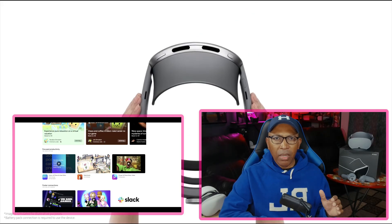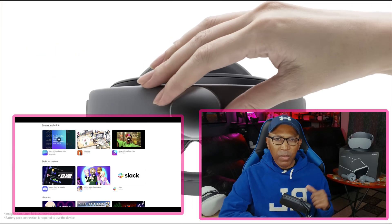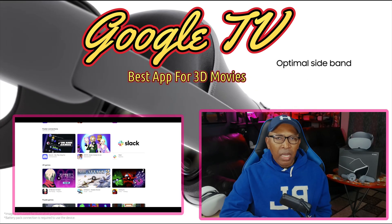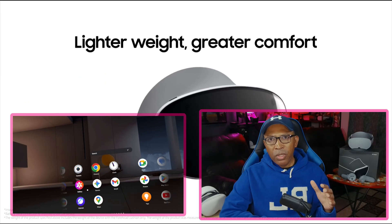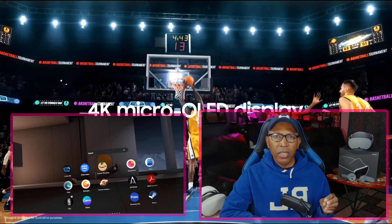Number one — I'll start with the Google TV app. Hands down, this is my top pick when it comes to media consumption for the device. You guys know the Galaxy XR has a beautiful OLED display that really shines when it comes to watching movies or TV shows.